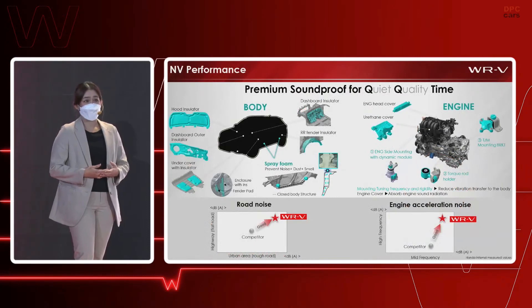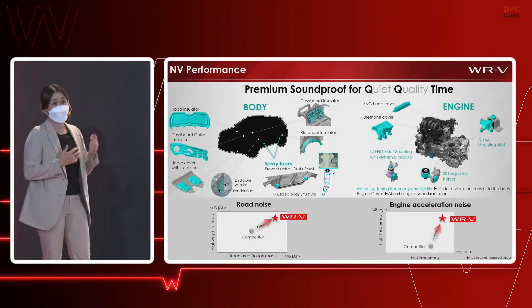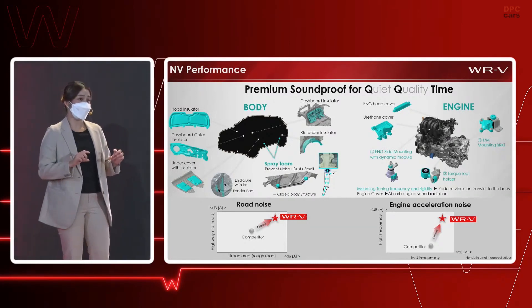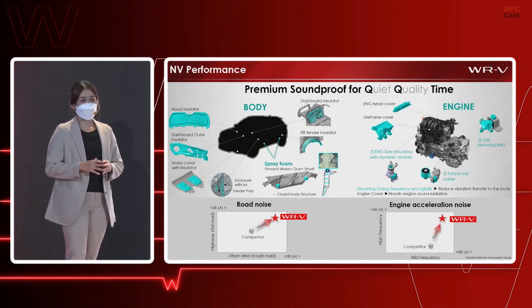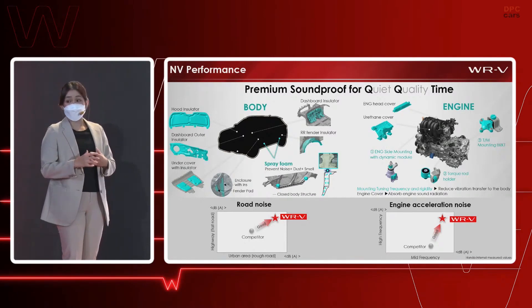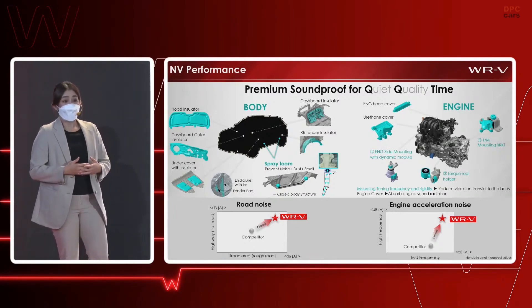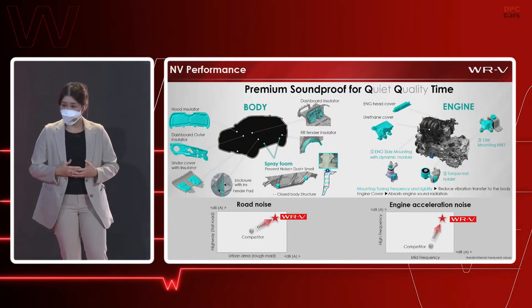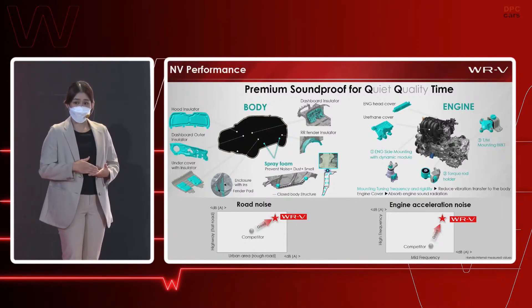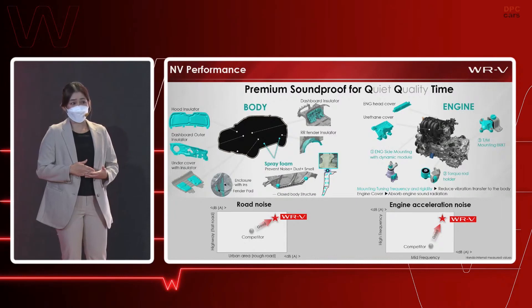Next, NV (noise and vibration) performance — parts rarely seen but always felt. For the body, many insulators are applied along with spray foam filled into the body pillars, together with the core structure at the lower side body, preventing not only noise but also smell and dust. For the engine, three mounting points joined with the body are tuned and optimized in frequency and rigidity to reduce engine vibration transferred to the body, while a cover on the engine itself helps reduce engine sound radiation. As a result, we achieve superior NV performance — suppressing road noise on rough roads and highways, as well as engine acceleration noise and vibration.